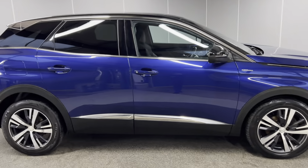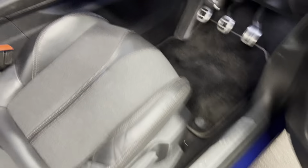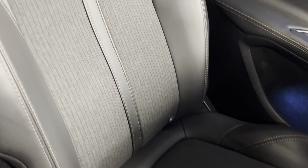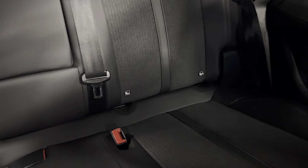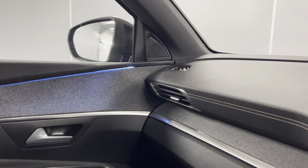Moving on to the interior — as I said, it's only had one former keeper and they've taken really, really good care of the interior. You've got the half cloth, half leather interior in black. That continues straight into the back and you do have Isofix points at the bottom of both rear seats. The middle part also folds down for a centre armrest. You've got the black door cards with the ambient mood lighting, which you can change.